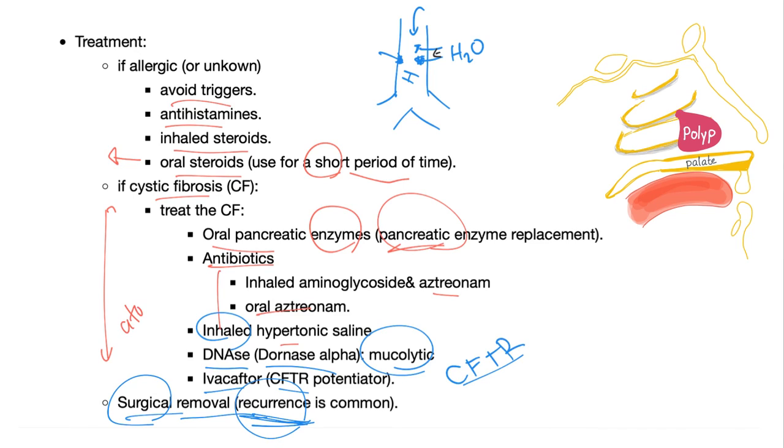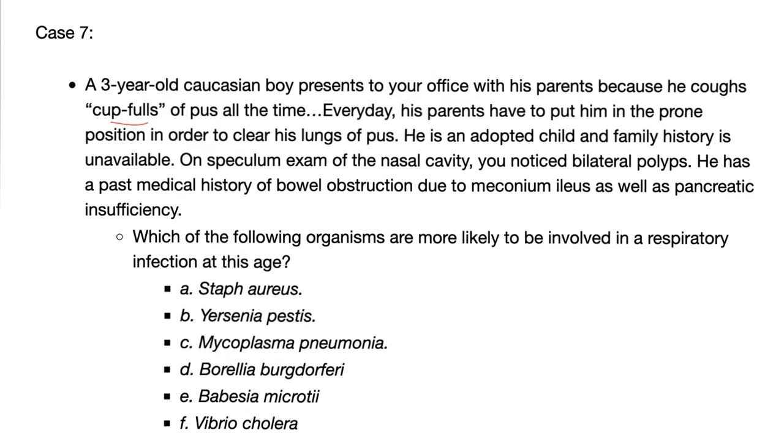It's very hard to identify the cause of the allergy — could be pollen, dust, a cat, a dog. Case number seven: same kid with cupfuls of pus, bilateral nasal polyps on speculum exam, past medical history of bowel obstruction due to meconium ileus, and pancreatic insufficiency. The question is: which of the following organisms is more likely to be involved in a respiratory infection at this age? Choices: Staph aureus, Yersinia pestis, Mycoplasma pneumoniae, Borrelia burgdorferi, Babesia microti, or Vibrio cholerae. Let me know the answer in the comments.